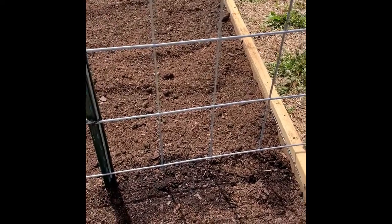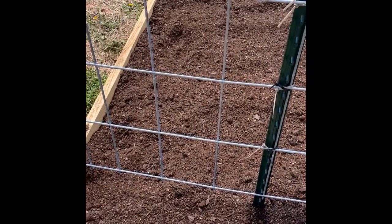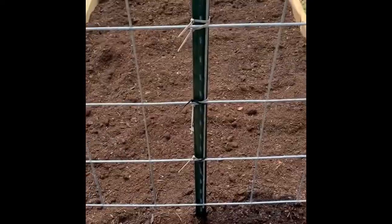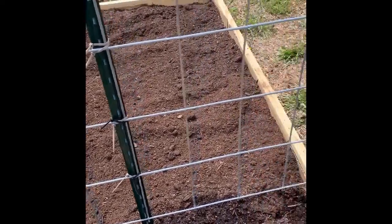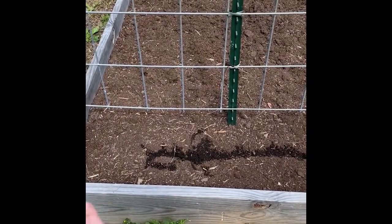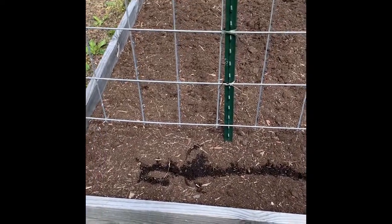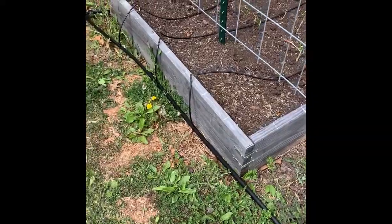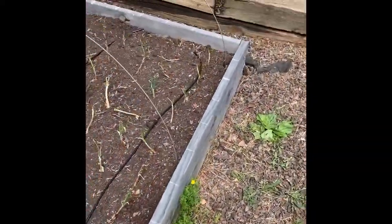I don't have anything planted in these two beds yet except zucchini, which just went in today, so obviously not up and growing yet. This bed will have spaghetti squash, and the back will be where my tomatoes are. The other side will have little personal watermelons and more tomatoes — all the tomatoes, because we love our tomatoes.